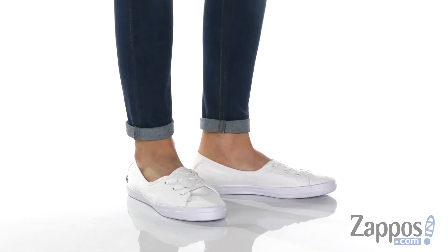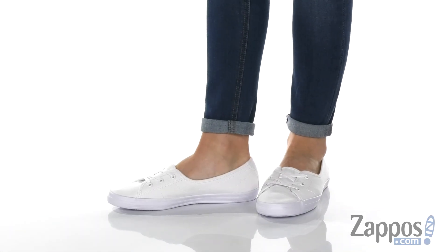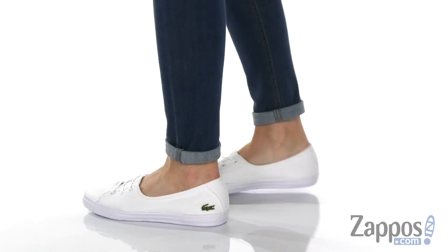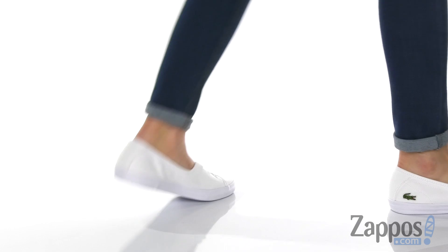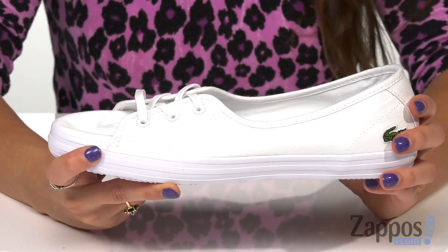Hey, it's Abigail from Zappos.com and today I'm showing off this style by Lacoste. These sneakers will bring out both your sporty and chic side with their classic silhouette.